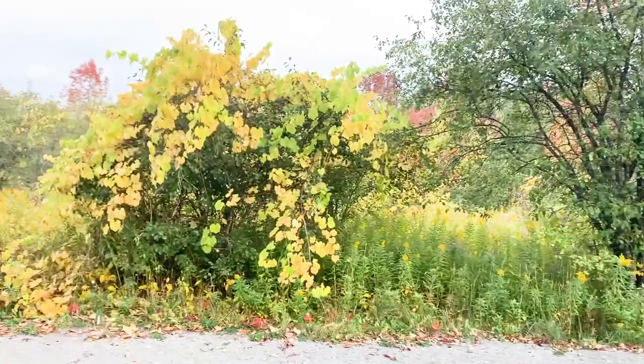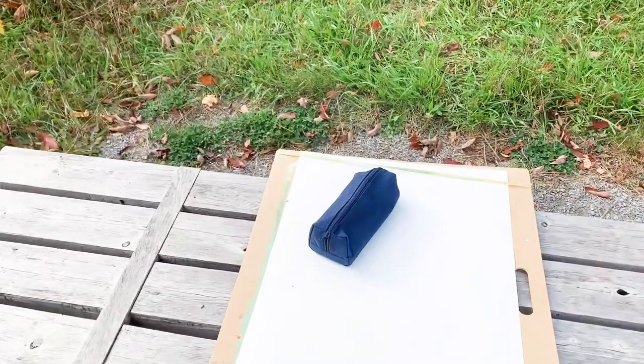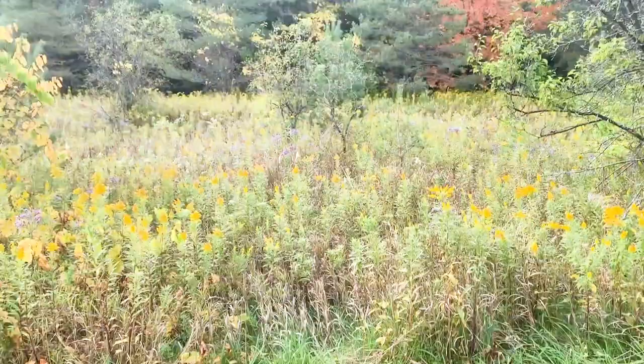So here is where I am set up off of this beautiful pathway, and I decided today just to bring my pastels and charcoal and pencil crayons. So I'm gonna sit down and kind of show you what's in my bag and then I'm gonna get started.